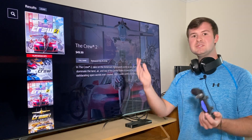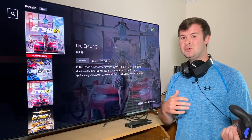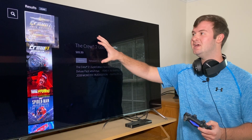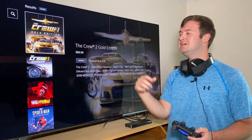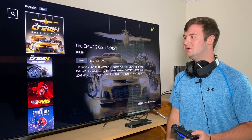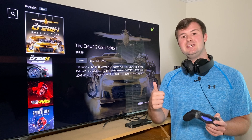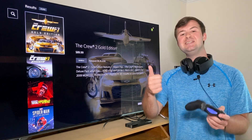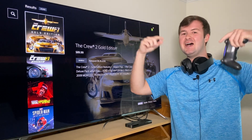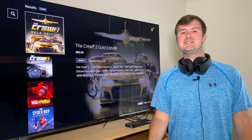It turned out, like with Jedi Fallen Order, the game itself was still on sale — you just need to be careful to find the specific edition that's on sale. I actually got that game for about $40. That's it for this video. If you enjoyed it and found it helpful, please hit that like button and don't forget to subscribe to stay up to date on my latest videos. I'll see you guys in the next one.